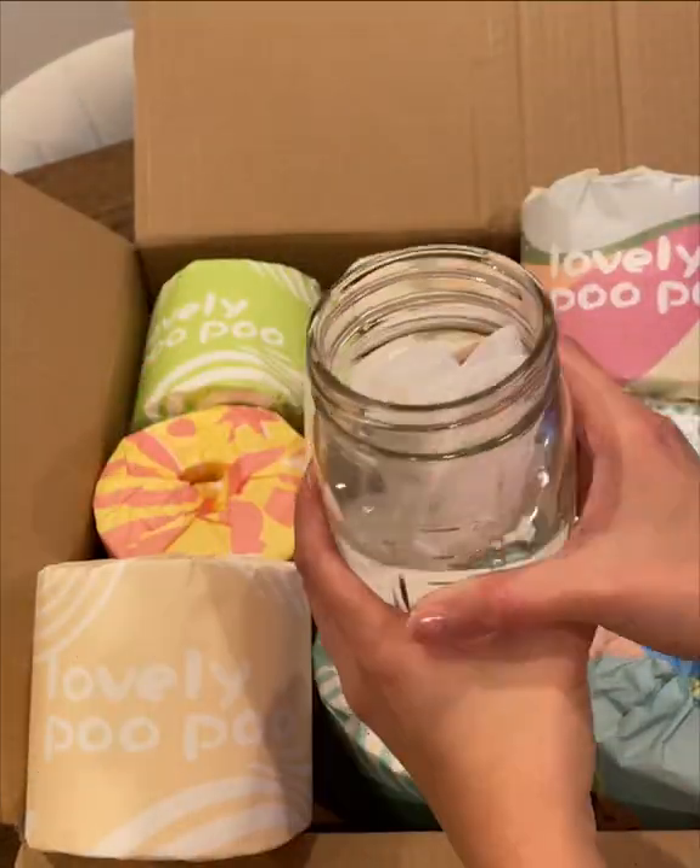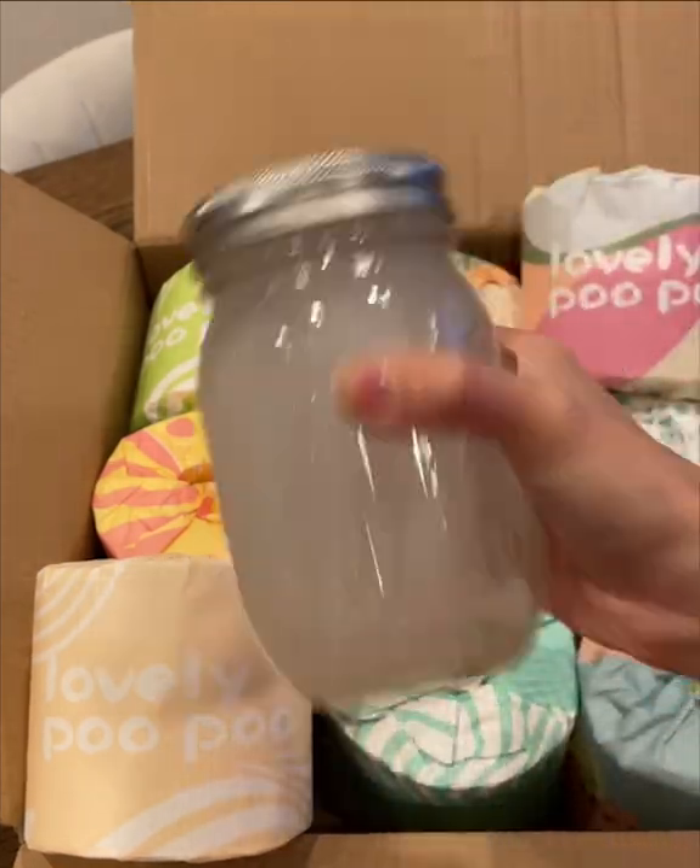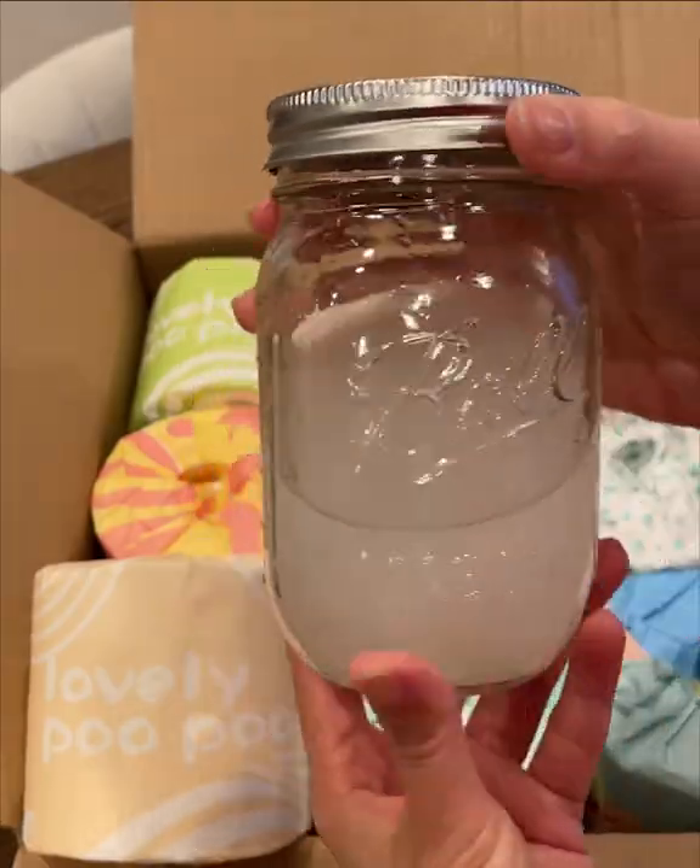Check this out — these Lovely Poo Poo toilet paper rolls dissolve in water so quickly. So it's safe to say that they're environmentally friendly.